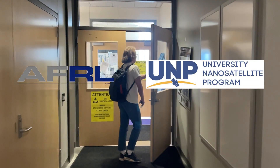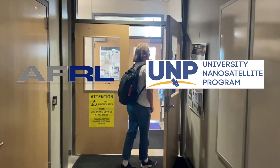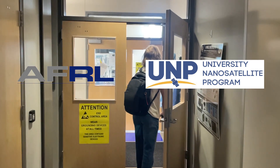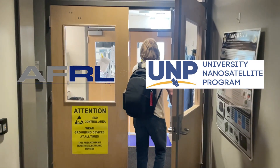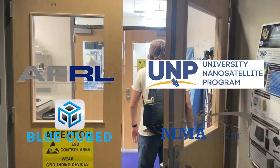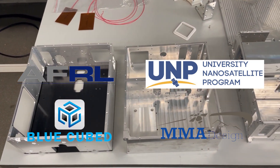Our primary stakeholder and partner is the Air Force Research Lab's University Nanosatellite Program. UNP provides us with engineering guidance, as well as the bulk of our funding, in addition to helping us get situated on a launch vehicle. We also have industry partners, Blue Cubed and MMA Design, who provide us with the RF hardware that will be flying on our mission.